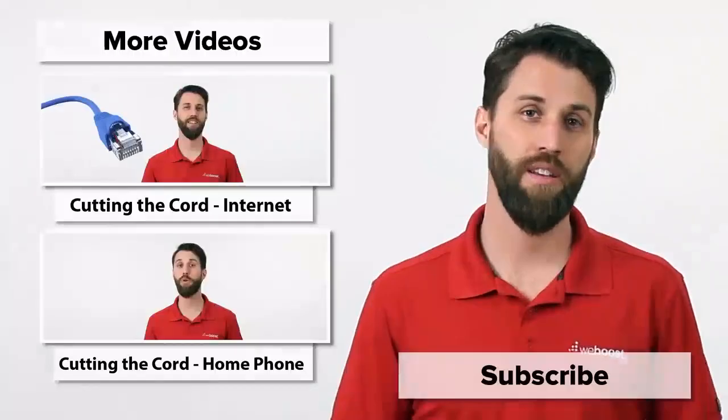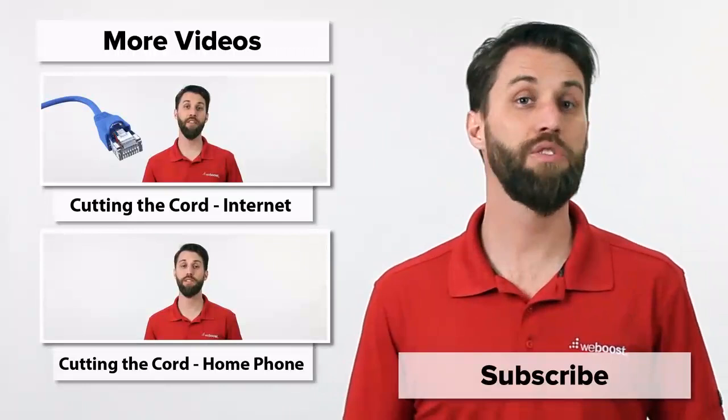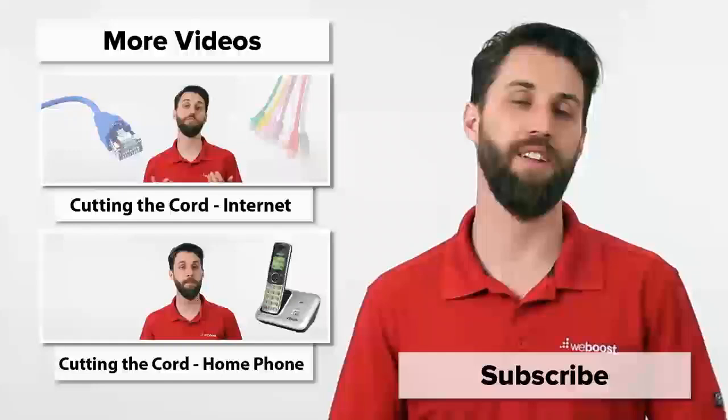Like I mentioned earlier, check the links in the description — we've got a bunch down there with all kinds of information for specific topics. Thanks for watching today. If you've got any questions, leave those in the comments below, and please subscribe to our channel. We release videos like this every week. Thanks for watching — we'll see you next time.